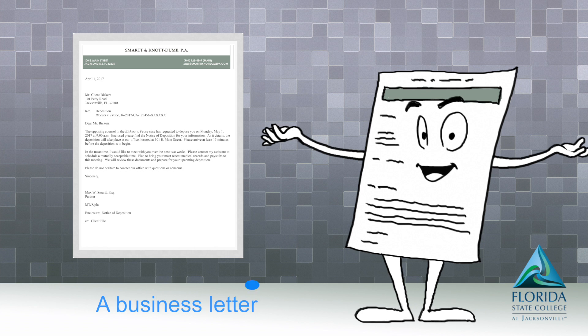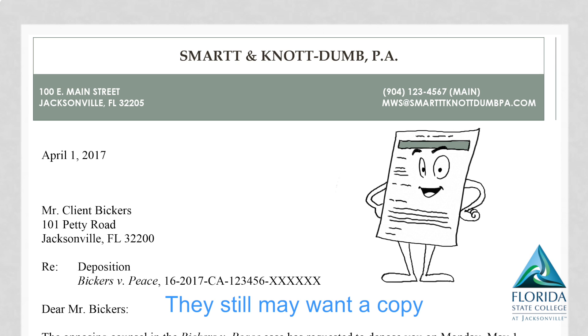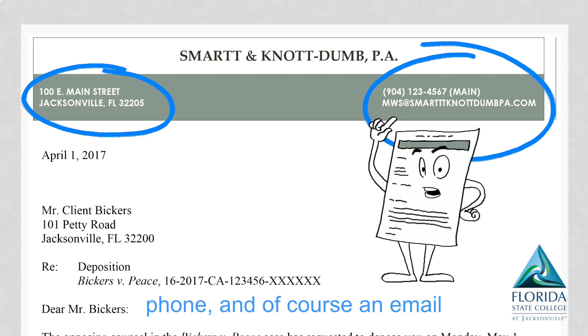A business letter is always the same — you start off at the top with a company name. They still may want a copy through the U.S. mail, so add an address, phone, and of course an email.